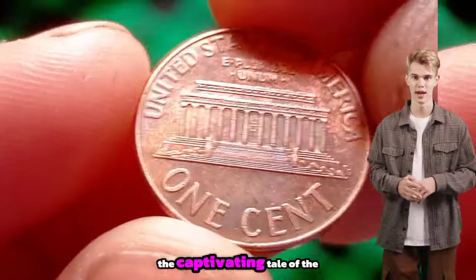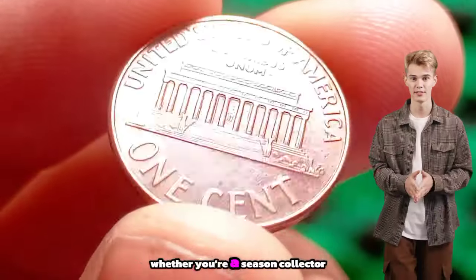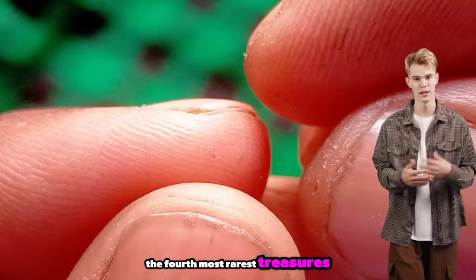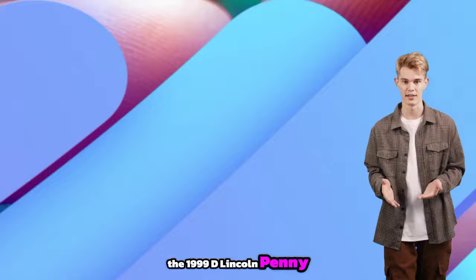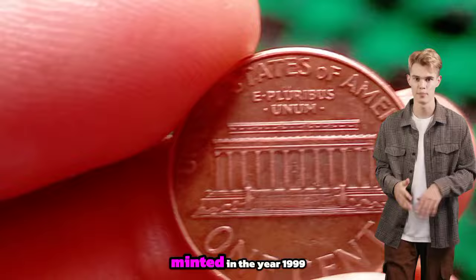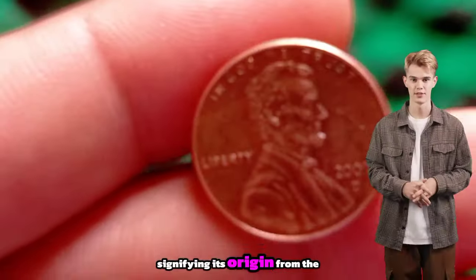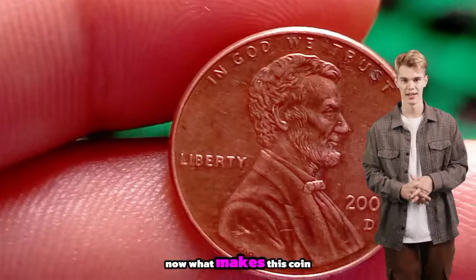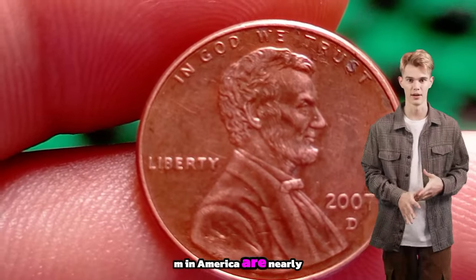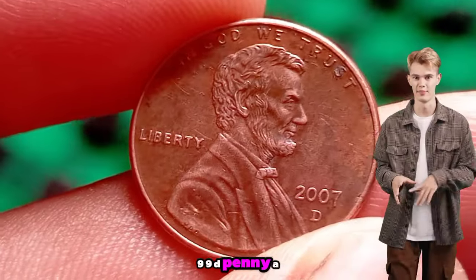And there you have it — the captivating tale of the 1994 D Lincoln penny. Whether you're a seasoned collector or a novice enthusiast, the world of coin collecting is boundless and full of treasure waiting to be discovered. The fourth rarest treasure in the penny universe: the 1999 D Lincoln penny. Minted in 1999, this special edition penny features a distinctive D mint mark signifying its origin from the Denver Mint. Unlike its counterparts, the 1999 D Lincoln penny bears a close AM reverse design, where the letters A and M in America are nearly touching. This anomaly was corrected in subsequent minting, making the 1999 D penny a rare find for collectors.